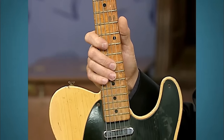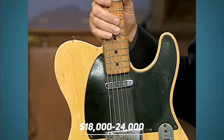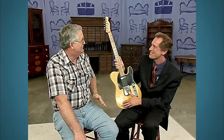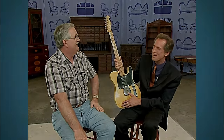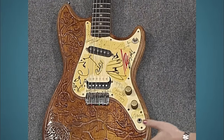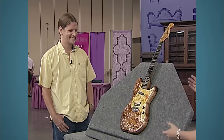This beautiful instrument is valued at about eighteen to twenty-four thousand dollars. The next piece leaves the appraiser in awe — he says he always thought he was the ultimate music fan until meeting this guest.